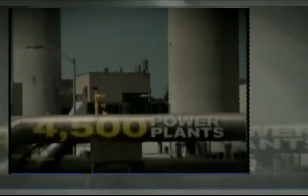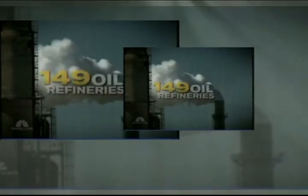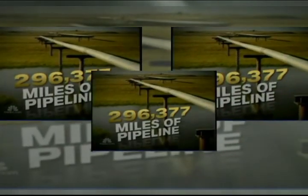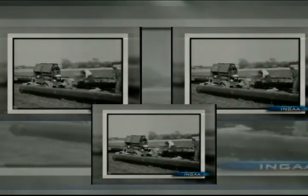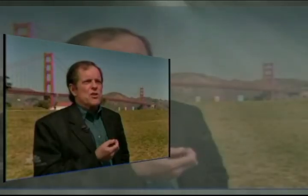America runs on 4,500 power plants, 149 oil refineries, and nearly 300,000 miles of natural gas pipelines, some built nearly 100 years ago, impacting reliability and cost. As long as we are using outmoded technology, energy prices are going to keep going through the ceiling.